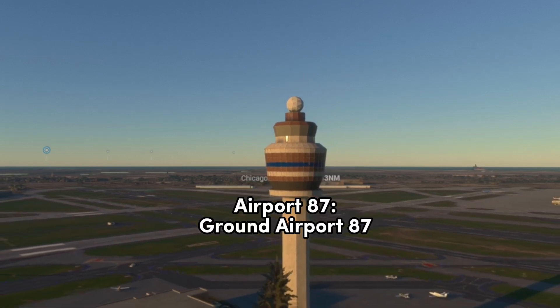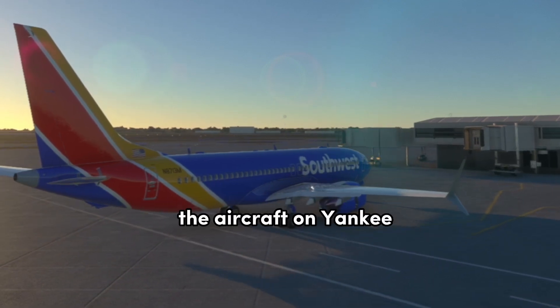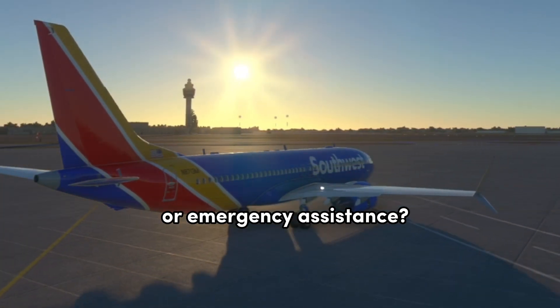Ground, Airport 87. Airport 87, Ground. The right wing on the aircraft on Yankee — the wingtip is torn off. Is anybody requesting assistance from CFD or emergency assistance?